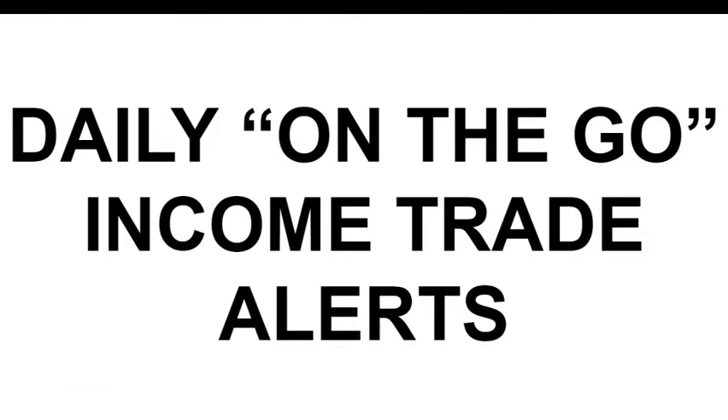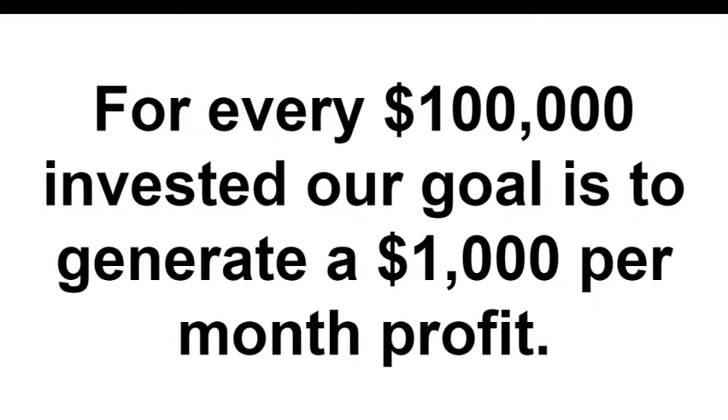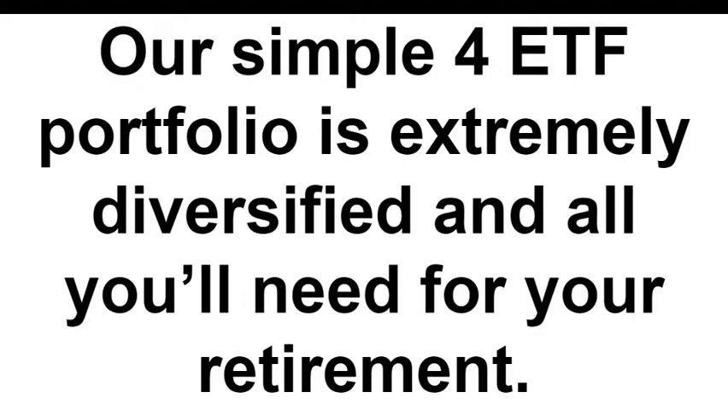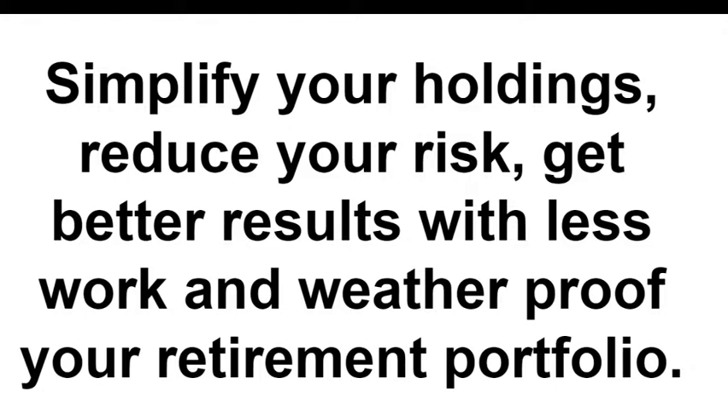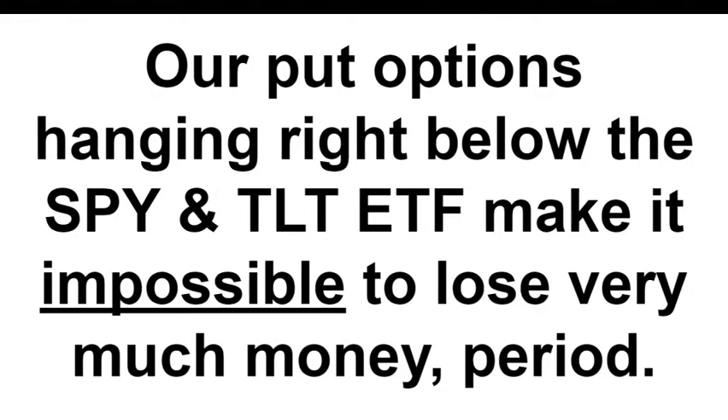Daily on-the-go income trade alerts, target return of 1% a month, current average 1.6%, only one losing month. For every $100,000 invested our goal is to generate a $1,000 profit per month - income and safety, not growth or speculation. If you hate losing money you're going to love this program. Our simple four-ETF portfolio is extremely diversified. Our put options hanging right below the SPY and TLT ETF make it nearly impossible to lose very much money, and typically TLT goes down when SPY jumps up and vice versa.